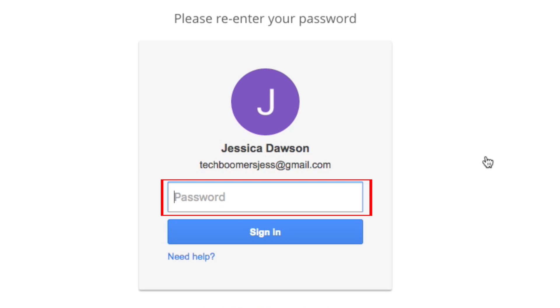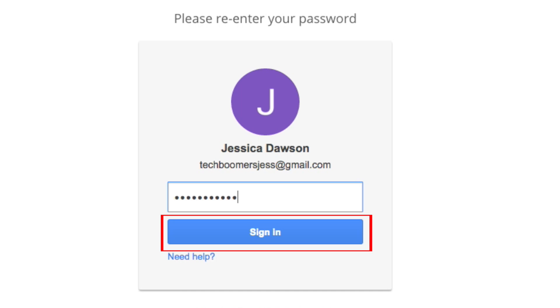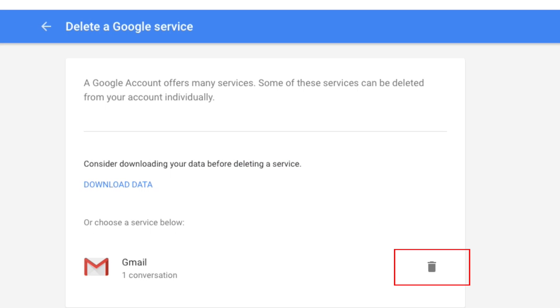You'll be asked to re-enter your password to confirm that you want to delete your Gmail account. Enter your password, then click Sign In. On the next screen, click the trashcan button on the right to delete your Gmail account.